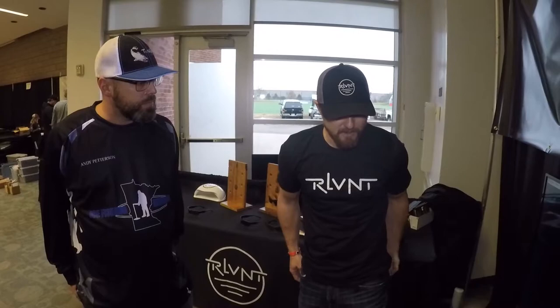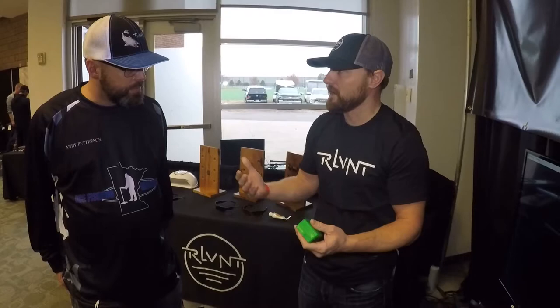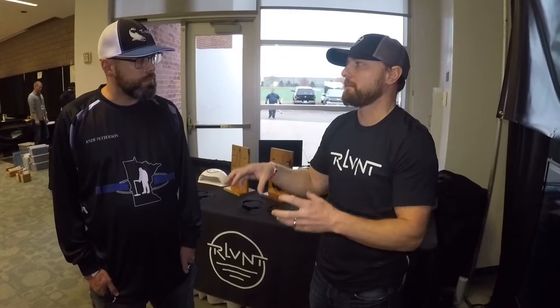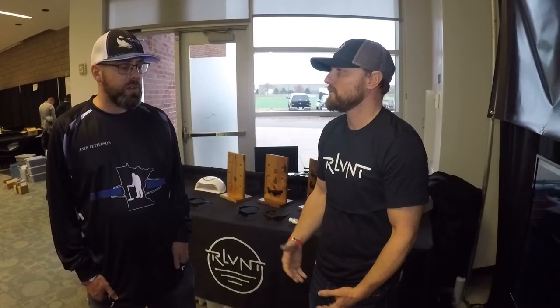We're also prototyping a bait box that eliminates the lid you have to monkey around with. We're going to keep innovating. For eyewear, it always comes down to three things: number one, the science — we want to substantiate every claim; number two, the community — are we solving a problem that actually matters to real anglers and hunters; and number three, the emotion. If we can do all three, we'll be all right.